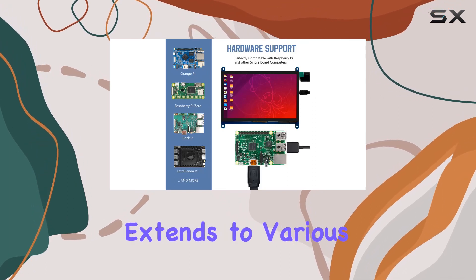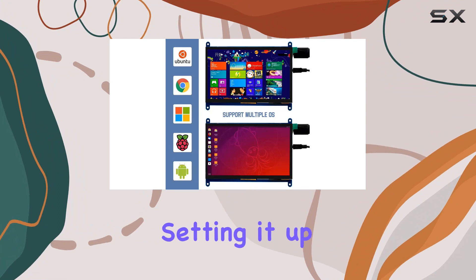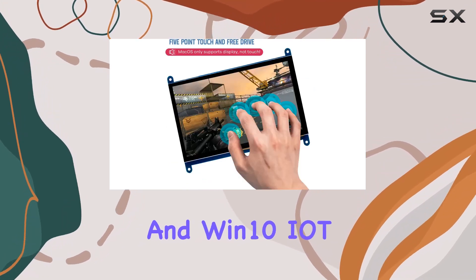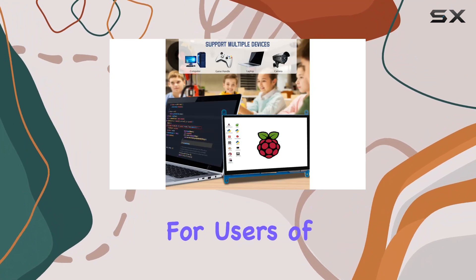The compatibility extends to various mini-PCs like BB Black, Banana Pi, and more. Setting it up as a Raspberry Pi display is a breeze, supporting Raspbian, Ubuntu, Kali Linux, Kodi, and Win10 IoT. The plug-and-play feature with free drivers makes it convenient for users of all levels.